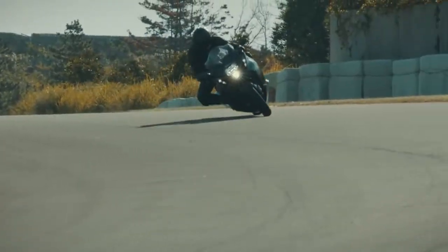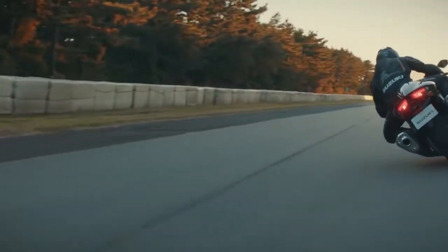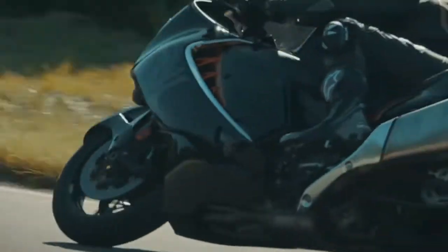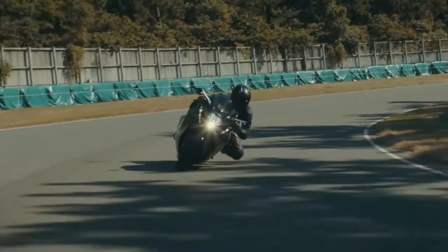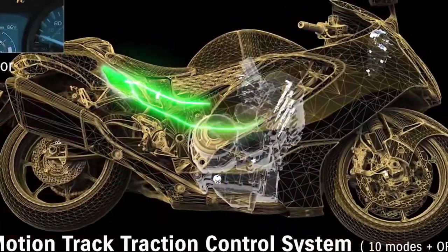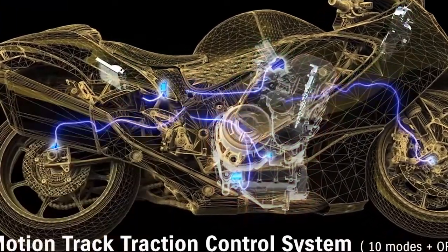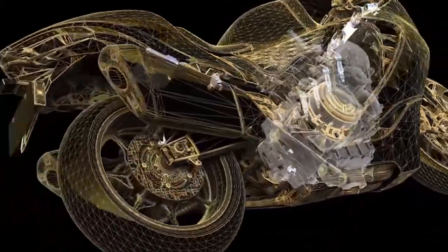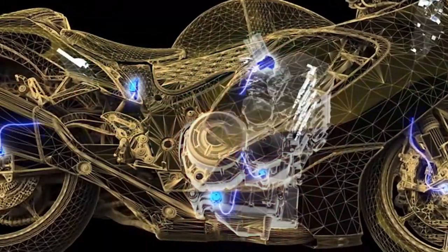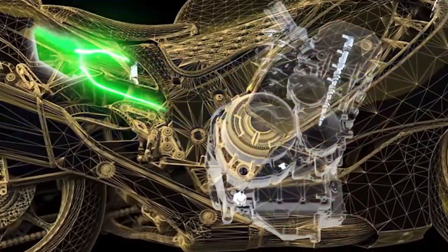When activated, Motion Track Traction Control offers ten mode settings that enable the rider to control the Hayabusa with confidence in varying riding conditions. The higher the mode, the faster the control takes effect and the more proactive the system is in limiting wheel spin. The system constantly monitors front and rear wheel speed, engine RPM, throttle position and gear position, as well as the amount of lean angle. When it detects an imminent loss of traction, the ECM controls output to the electronic throttle valve, ignition coil and fuel injectors to limit power and mitigate the chance of tire slipping.